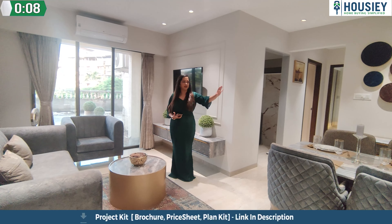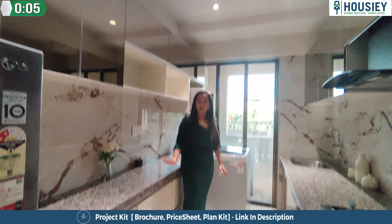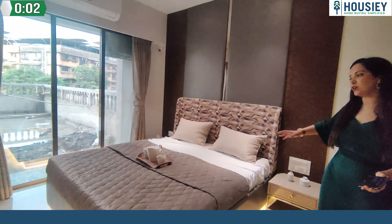The living room, as you can see here, is a different section — a different area where you have ample space. And this is the master bedroom, very beautiful.